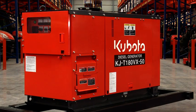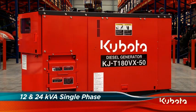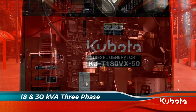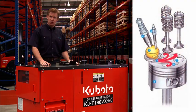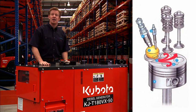For applications that require more power, the KJ series have both single and three phase models ranging from 12 to 30kVA. The engine incorporates Kubota's exclusive three vortex combustion system, or TVCS, which ensures a thorough burn of the air fuel mixture. This results in better fuel economy, less emissions and less noise.